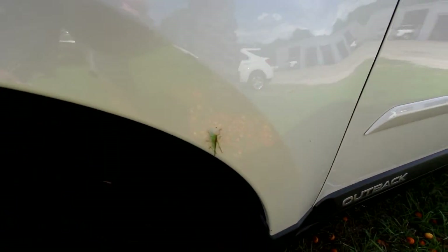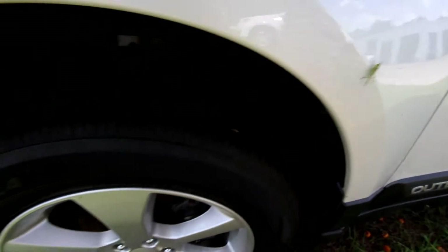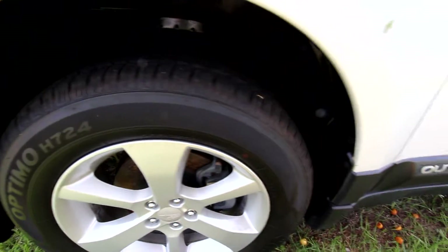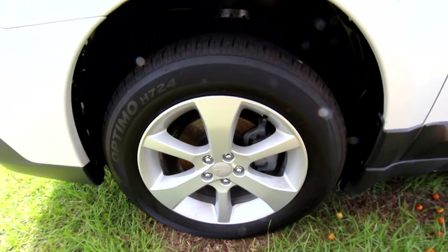We do have a little grasshopper hanging out right there with us, as you can see, but the alloy wheels look good. Plenty of tire tread because they're brand new tires. You've got a 225/60-series tire with a 17-inch alloy all the way around.